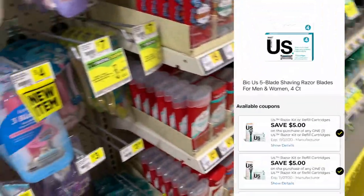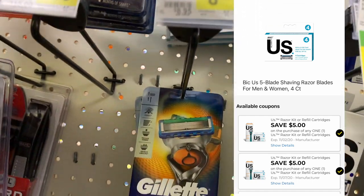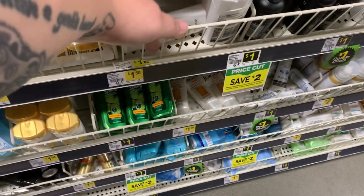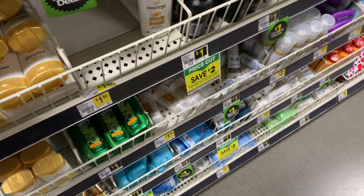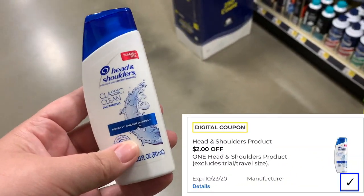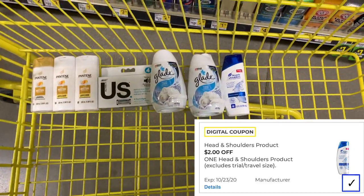This idea is from Coupon with Star — you're going to grab the BIC razors and the cartridges. Typically this wouldn't work because you have to spend $5 to get these, but it's working with the overage from these coupons. We're going to grab three of these Pantenes — they're $1.50 a piece in the travel section, and we have a $5 off three digital coupon attaching to those. We also have a $2 off one digital coupon for the Head & Shoulders in the travel section.